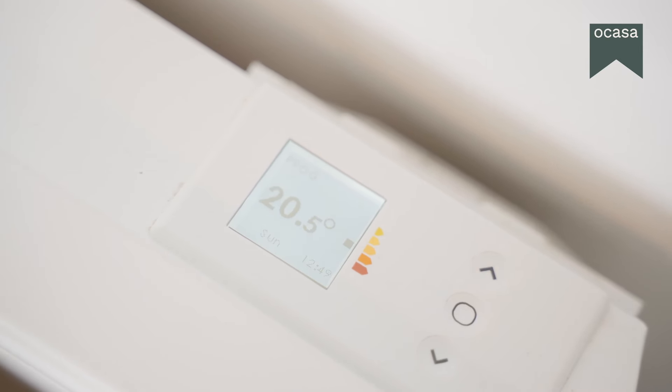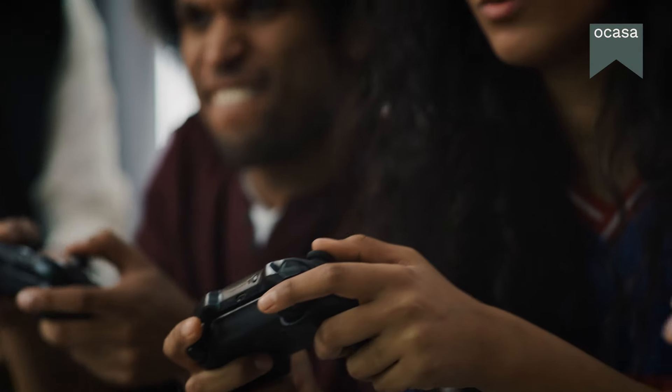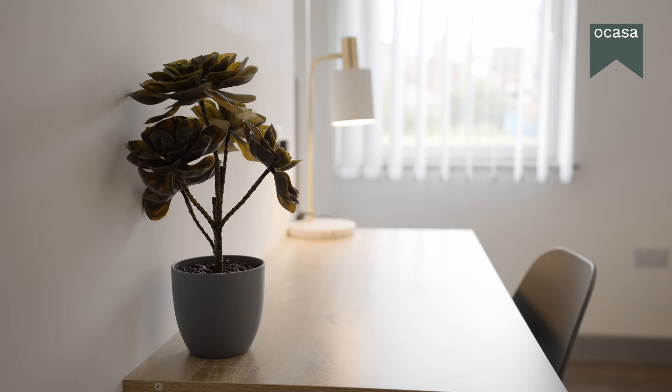Stay connected with high-speed internet, available in most of our shared apartments. Stream your favourite shows, game with your friends, or work from home without any interruptions. It's all about staying in touch.